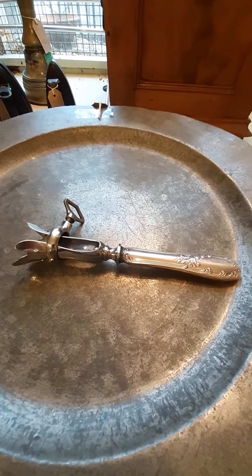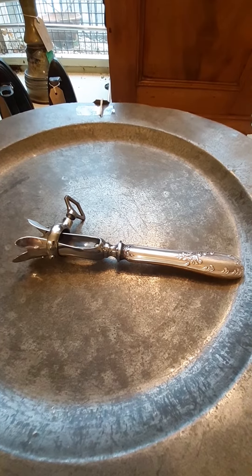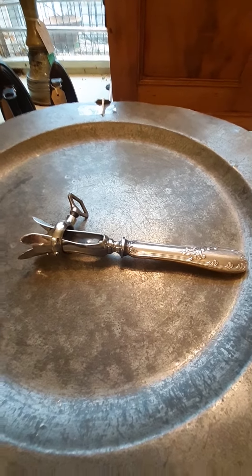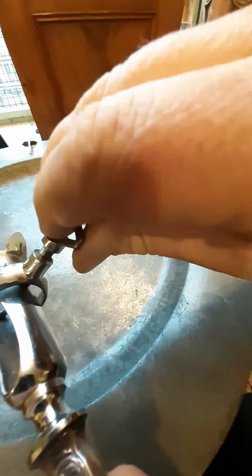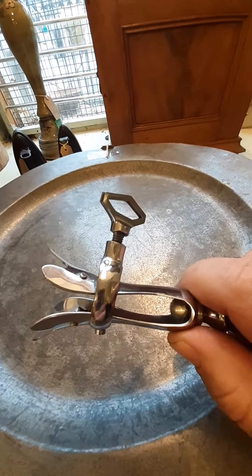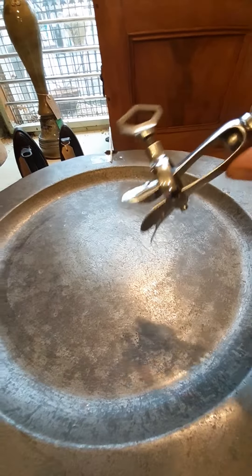Traditionally in the old days, ham — primarily for slicing — rather than a pre-packed plastic pack, came on the bone. Now you would undo this screw, secure it firmly about the bone of the ham or hock, and then this would facilitate the carving.